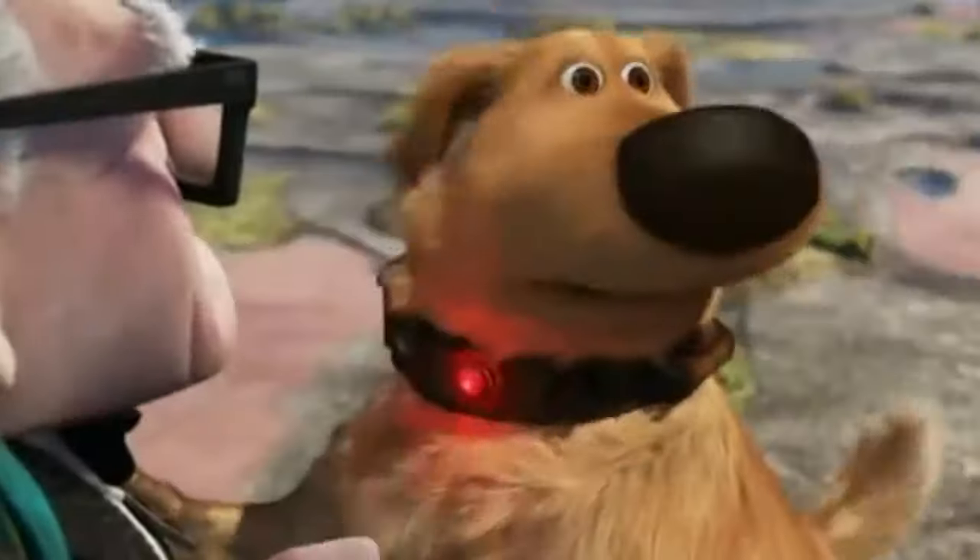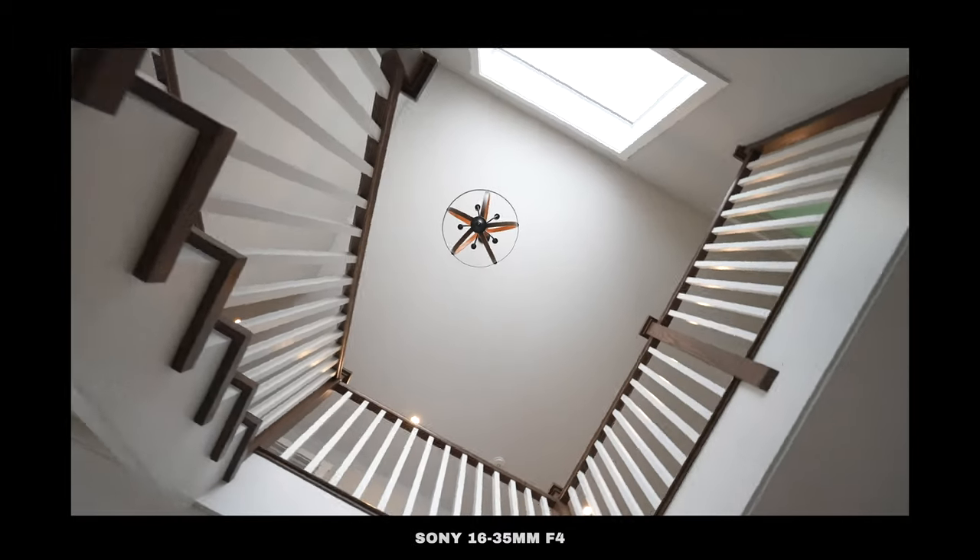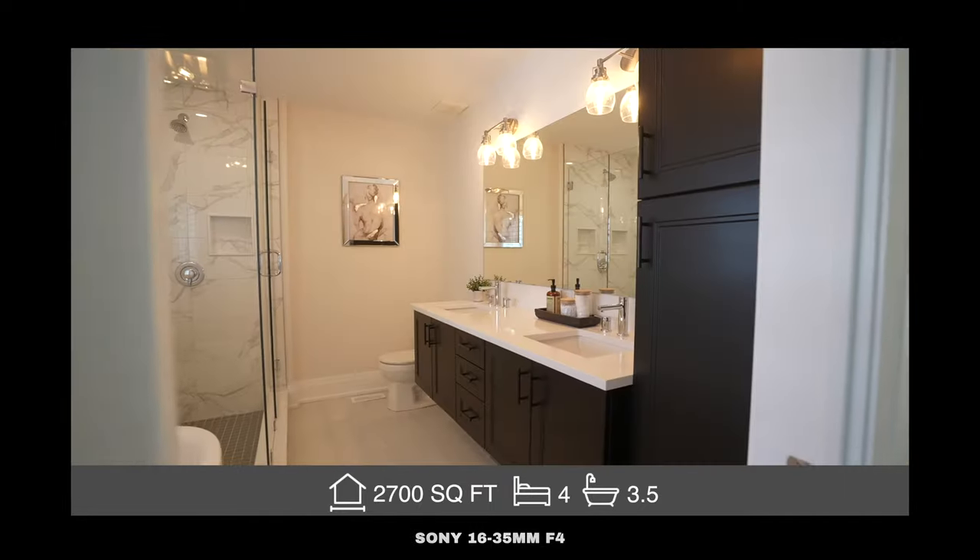Like a lot of you, I suffer from GAS — gear acquisition syndrome. Something new and shiny comes out and I want it. I try it out and I convince myself that I then need it. When I look back at all the real estate videos and photos I've shot with this over the years...